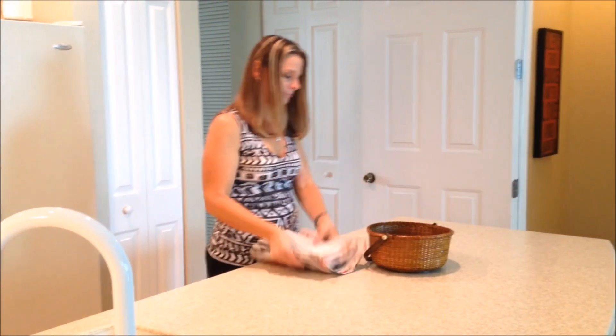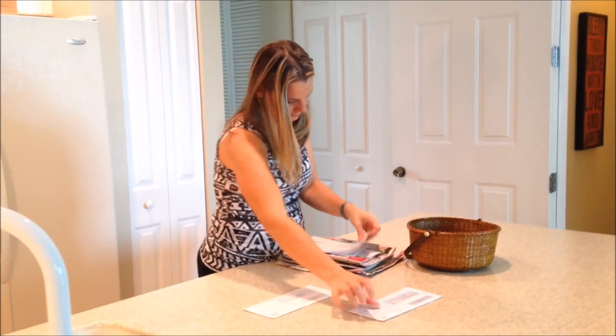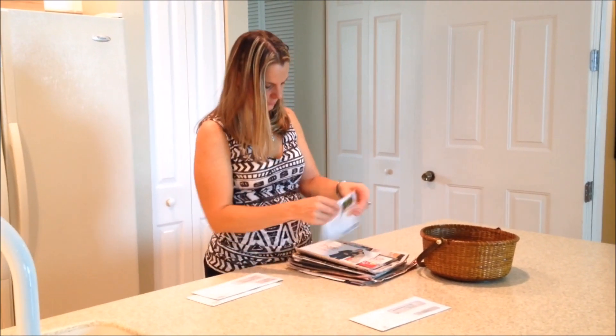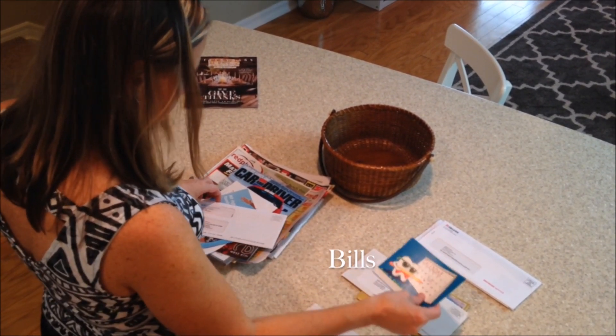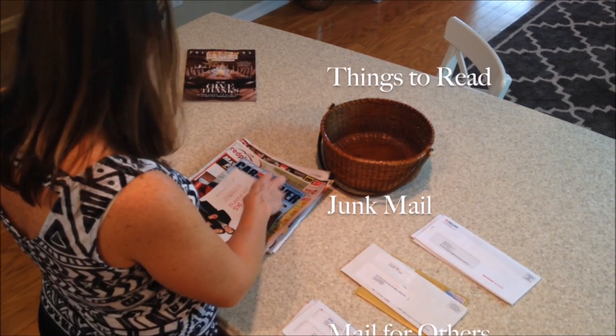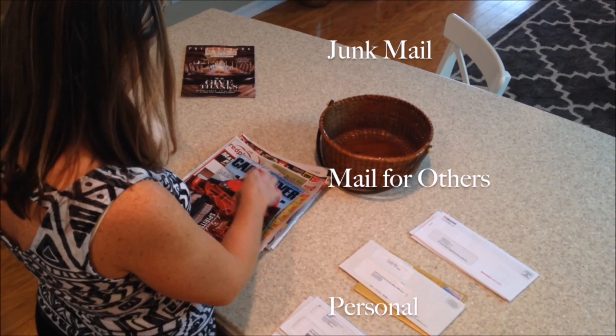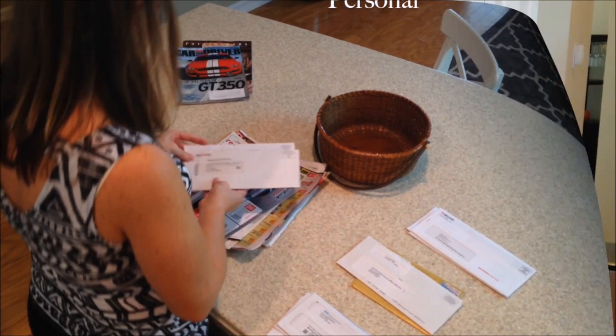First, start by sorting the mail. Quickly sort through the pile and group like items together. These categories will differ each day, but we create piles for bills, items we want to read like magazines or flyers, junk mail, mail for someone else in the home, and personal items like cards.